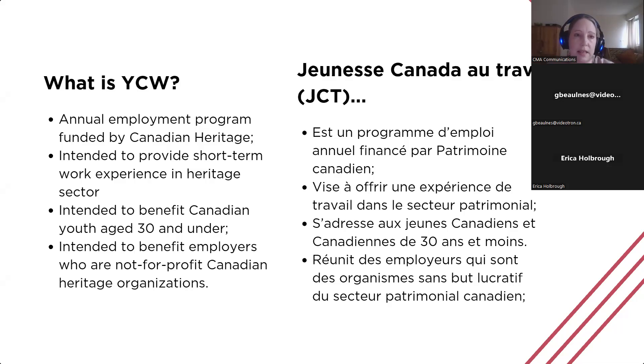So what exactly is Young Canada Works? In short, YCW is a federal funding program offered through the Department of Canadian Heritage that assists employers in the heritage sector to hire short-term employees. Successful applicants receive funding to cover a certain percentage of the costs of salary and other costs associated with a Canadian youth aged 30 and under for a limited-term contract. Positions last between six weeks and 12 months in total.